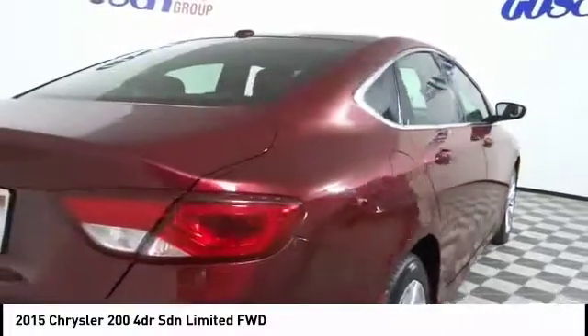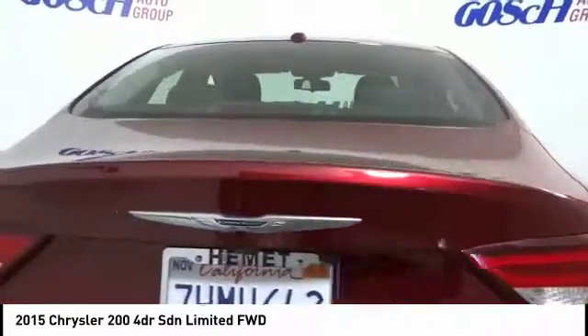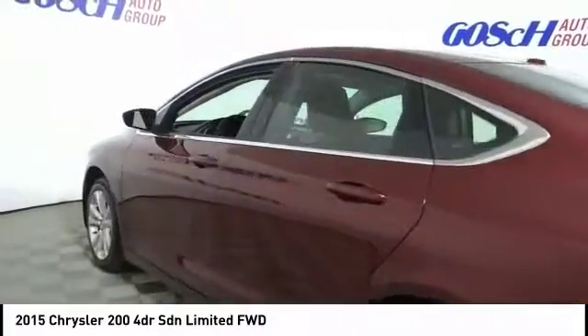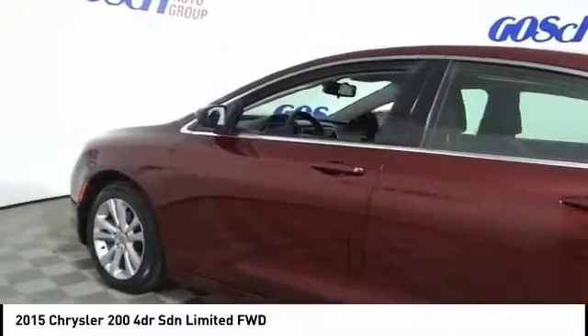This 200 model from Chrysler takes an aggressive step into a competitive market and is priced below $15,000. This vehicle has less than 40,000 miles.